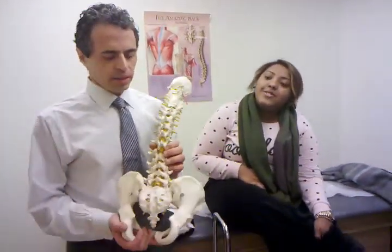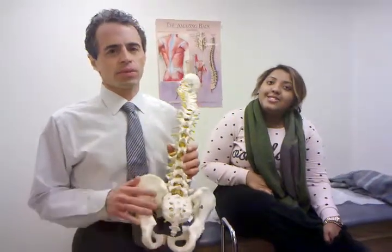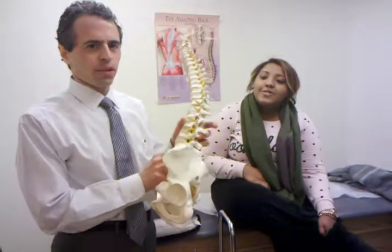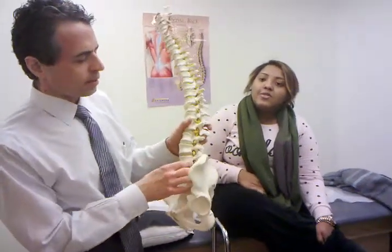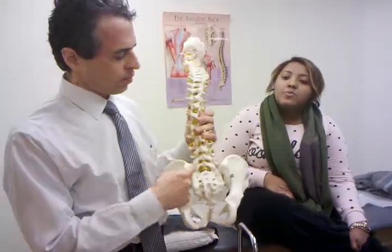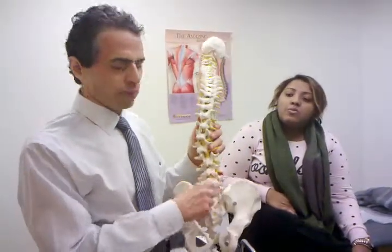Hi, I'm here with Carolina. We just completed treatments for her back condition. We talk about it on the website a bit. People can have disc problems, nerve problems, and what we figured out with her was that she had a joint problem.